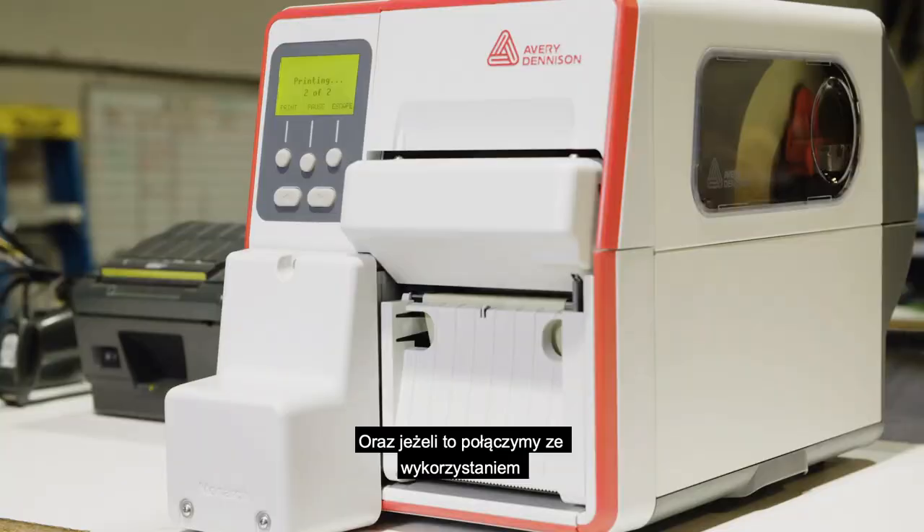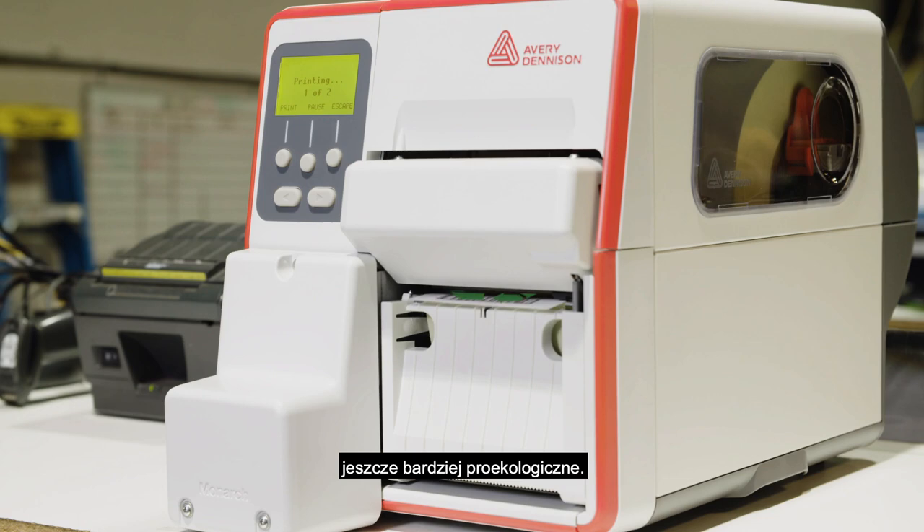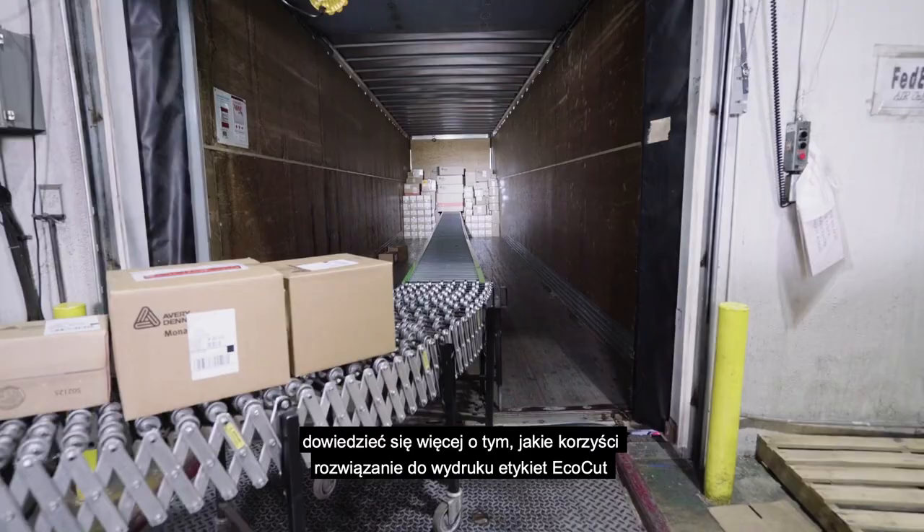Contact Avery Dennison today to learn more about how the EcoCut printing and labeling solution can benefit your business.